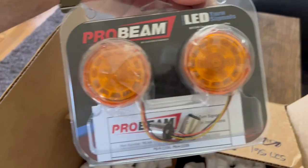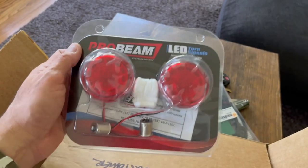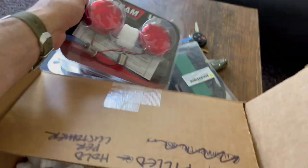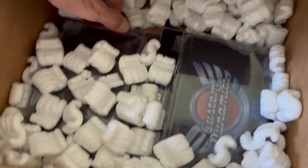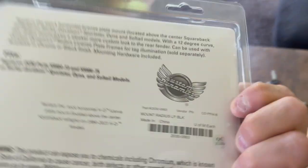This is for the front LEDs — I got a few options because I wasn't sure which way I want to go with the front lights. This is for the back. The truth is I don't remember, but I got all the possible options. And a license plate frame mount — nice.